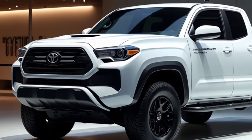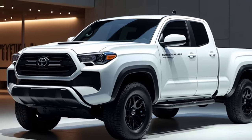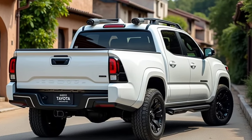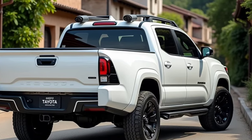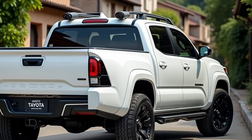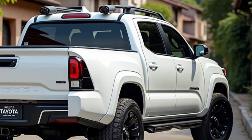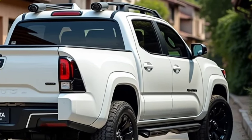Under the hood, the 2025 Tacoma offers two engine options designed to deliver power and efficiency. The standard 2.4-liter four-cylinder turbocharged engine produces around 278 horsepower and 317 pound-feet of torque, providing plenty of muscle for daily driving and light off-road adventures.